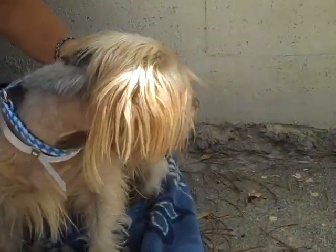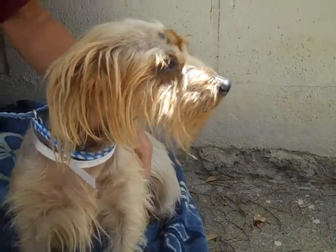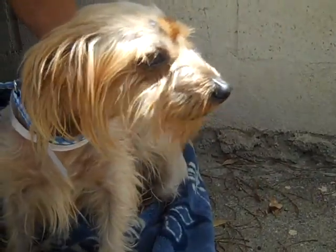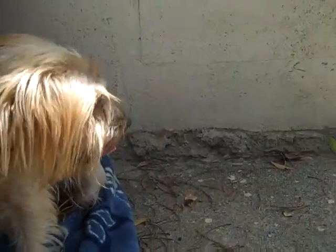Here is a sweet little girl called Emily. Emily's ID number is A-472-6616. Emily's a little Yorkshire Terrier — perhaps a Yorkshire Terrier mix, but I think she actually might be a purebred Yorkie.